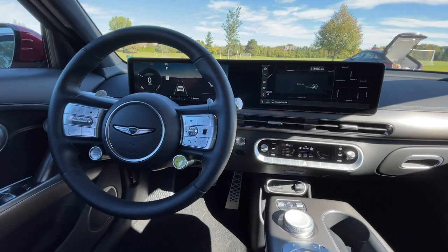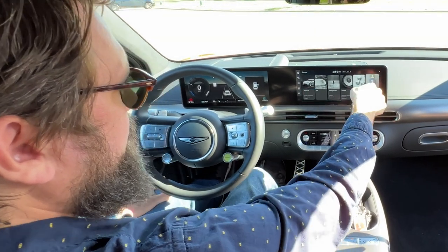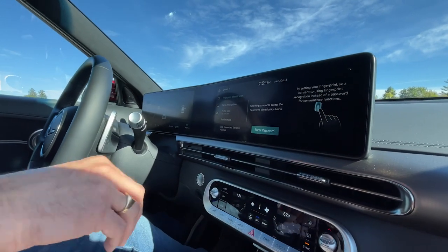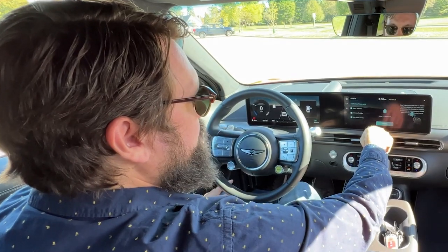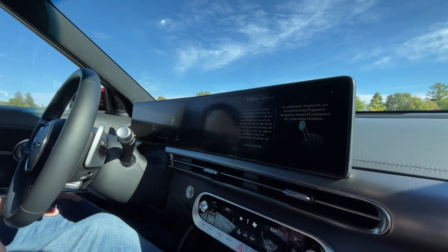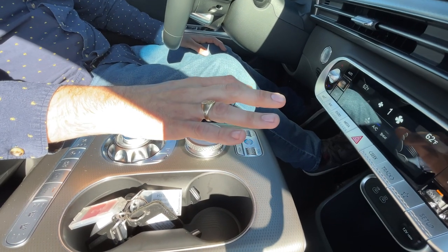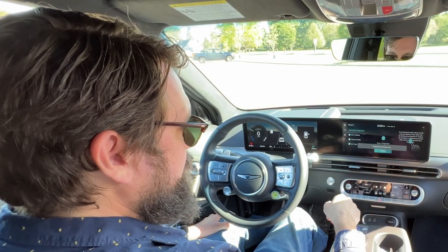First things first, I'm going to set my fingerprint. So you go to setup, user profile, fingerprint identification — and you have to have the key fobs in the car while you do this. Then you enter the password, set or delete fingerprint, delete whatever's on there, hit consent and set. Now it tells you how to do it: place your finger on this little sensor right here, lift it off, place the center, and now it's setting my fingerprint and it's set.